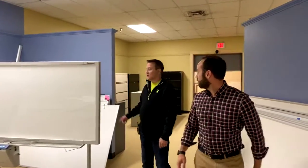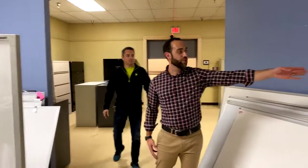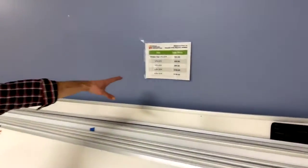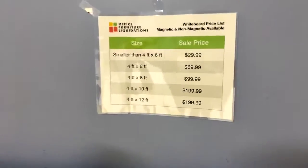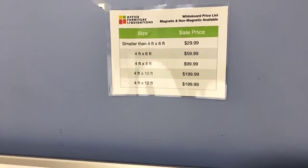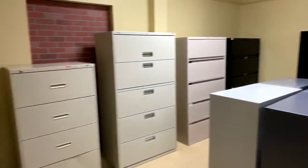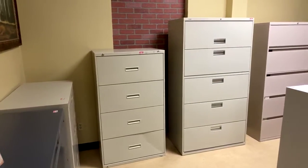All our whiteboards have been discounted dramatically. Here's the chart: smaller than four by six — $29. Four by six — $59. Even a four-foot by twelve-foot whiteboard, but only if you have big ideas. If you have little ideas you just need a notebook. So here are more four and five-drawer laterals going to $99 — pick your favorite color.